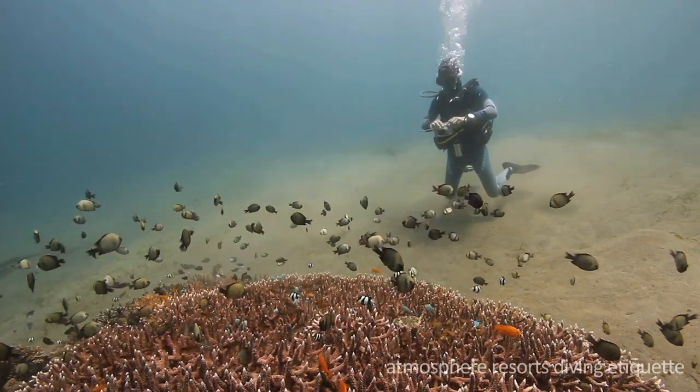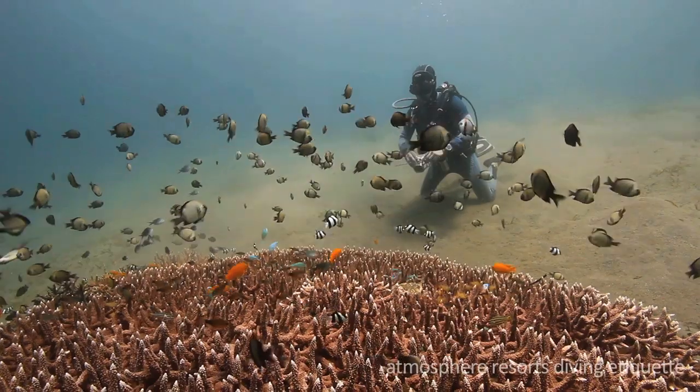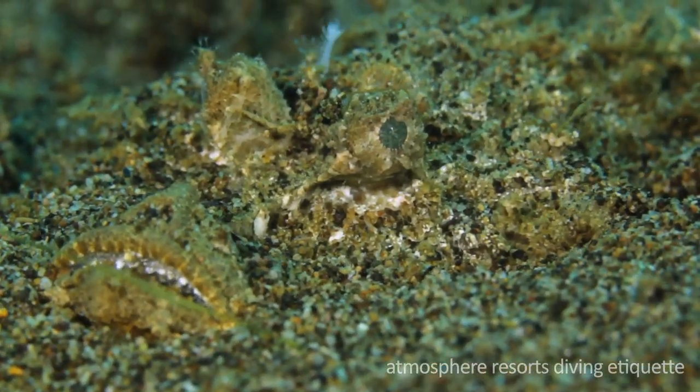Sitting down on a sandy bottom is okay, as long as you make sure there's nothing underneath the sand. For many creatures, this is their home, and some — like the spiny devil fish — might hurt you by accident.